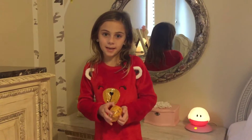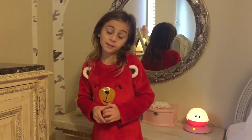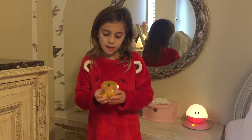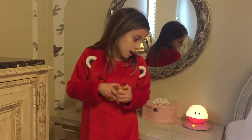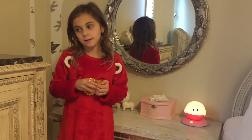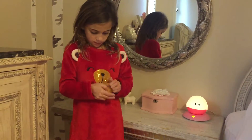Hi guys, my name is Sasha. Today we're gonna be doing the Gudetama video. I have this Gudetama egg — it's a slime — instead. You might have seen the video where I didn't do it. Okay, so let's open it.